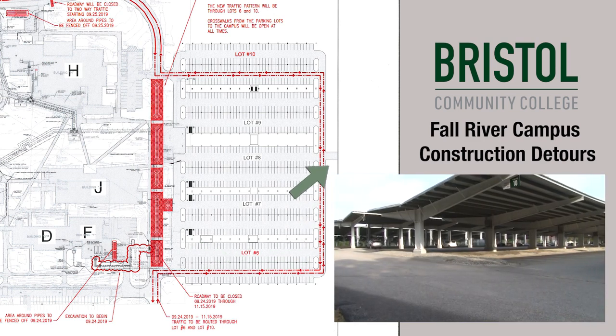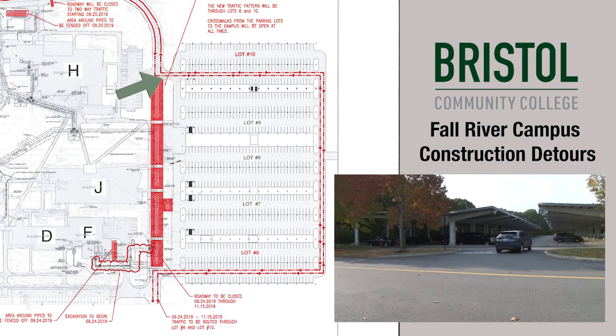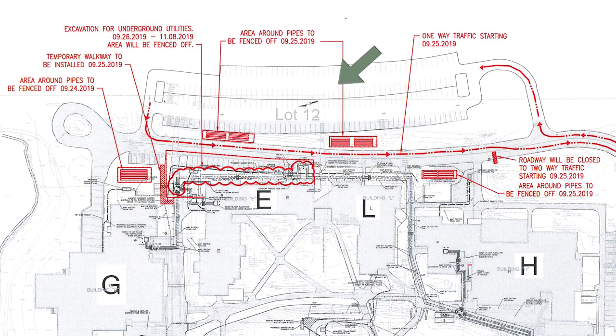All spaces in lots 6 through 10 will be open during the closure period. Crosswalks will also be open at all times. Construction at the rear of the campus will also alter traffic adjacent to lot 12.